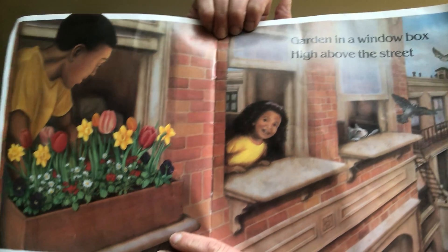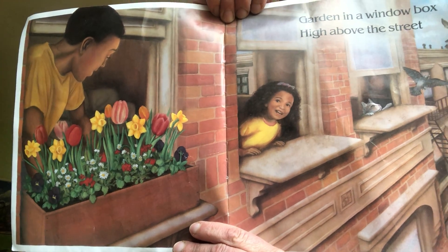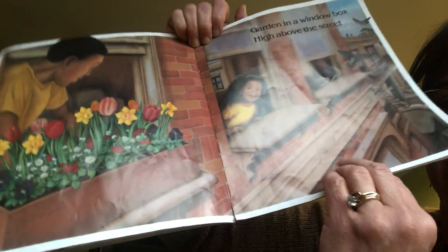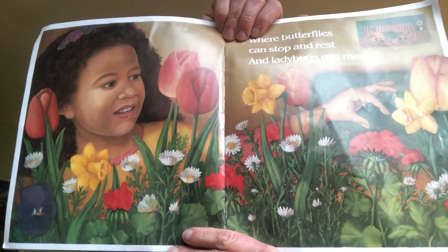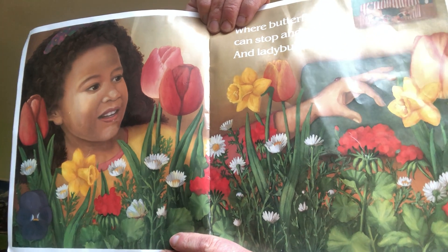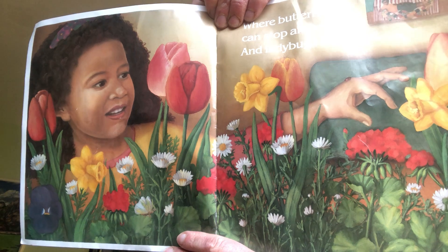Garden in a window box, high above the streets, where butterflies can stop to rest and ladybugs can meet.